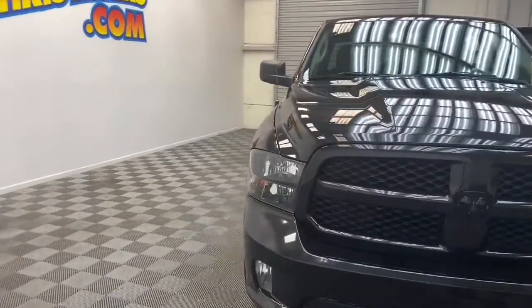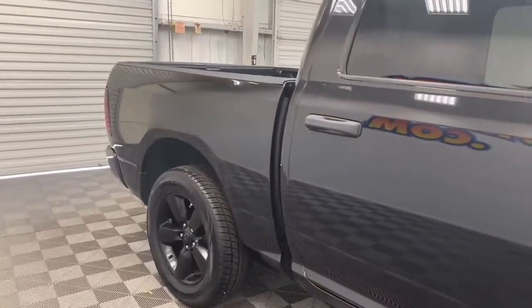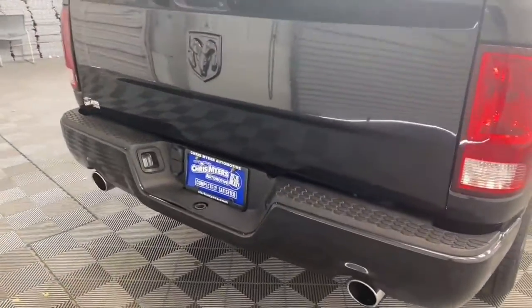Chris Myers Automall has the pickup truck you've been looking for. This 2017 Ram 1500 Express crew cab is new to our inventory and it will move quick. Under the hood we have the powerful 5.7 liter V8 Hemi that Ram is known for.